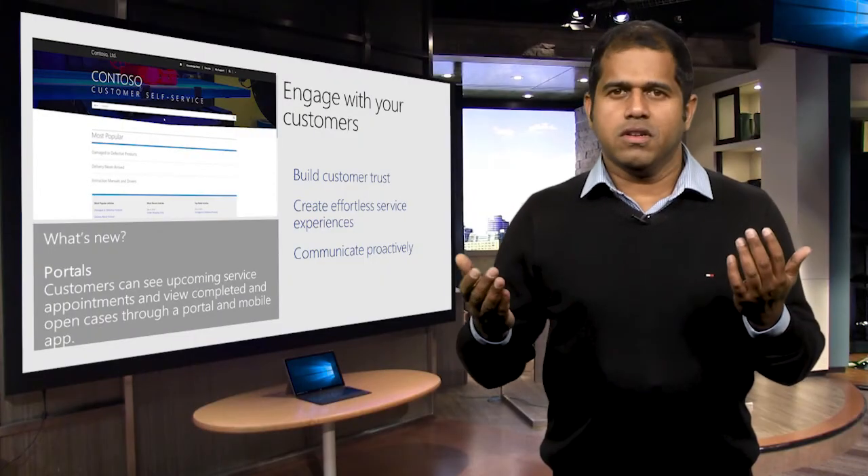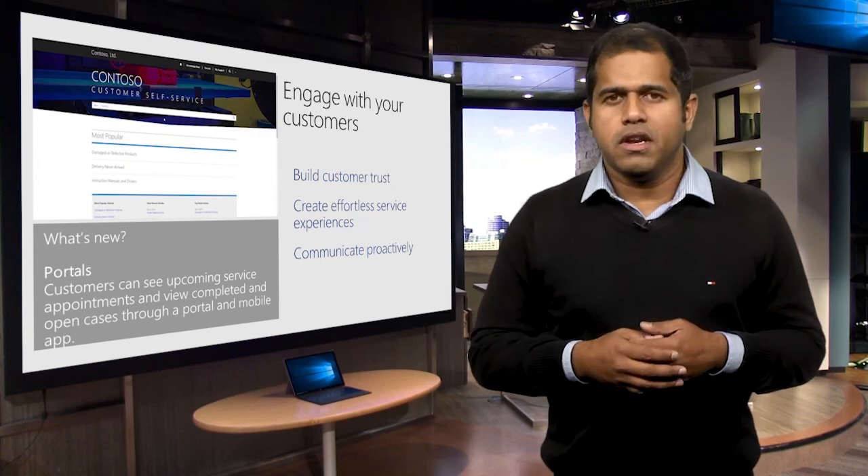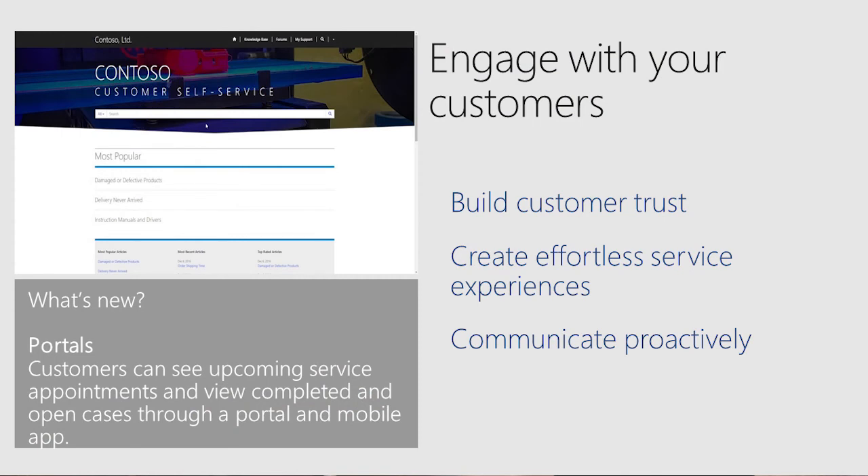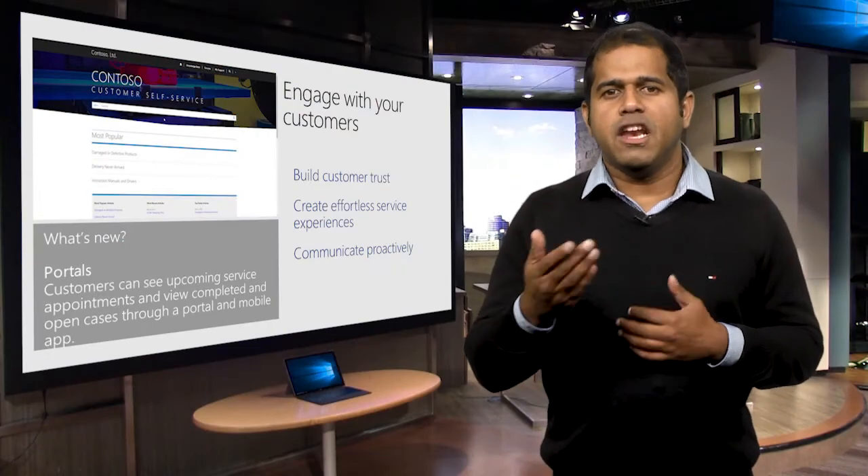We introduced portals in our spring release. The online customer portal gives customers full visibility into all service interactions, including work orders, assets, and IoT alerts. With new customer communication features, organizations can send outbound texts and automated phone call reminders. Additionally, we have released functionality that allows customers to see the actual technician location and ETA on a map. Ben will now show us some of the salient features of the portal.